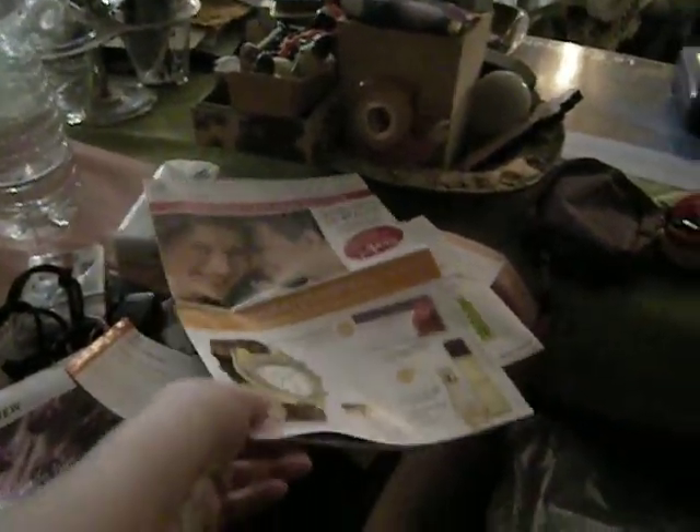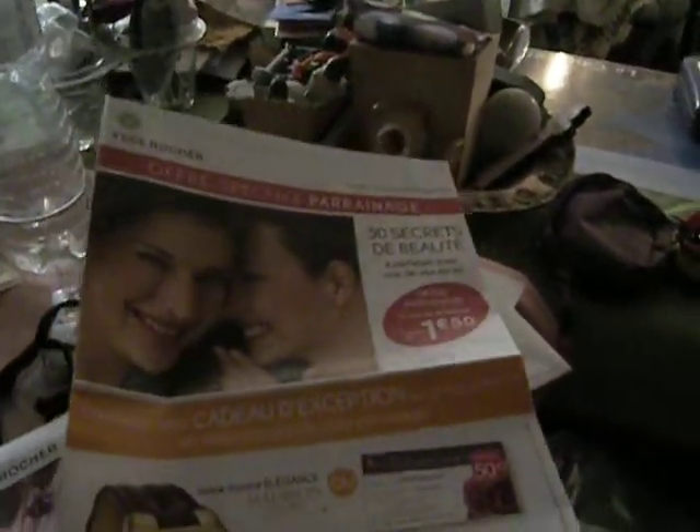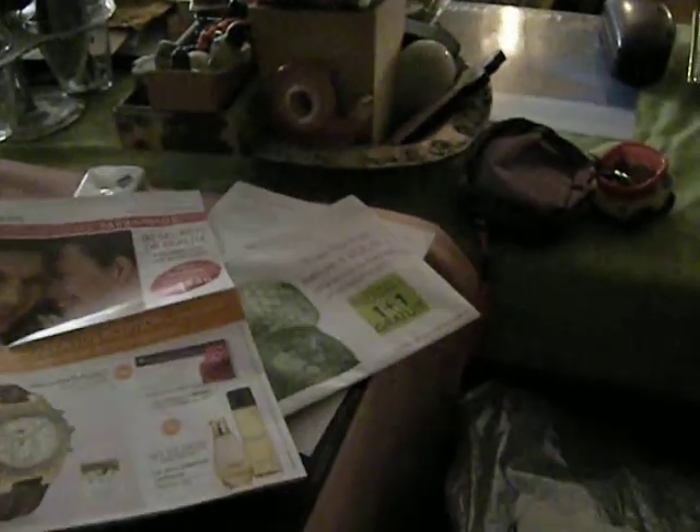I want to do a little unboxing for you on this cluttered table. This is from Yves Rocher and I do have some reservations about using Yves Rocher at all, because I am not nuts about the way he conducted his life and the way he treated his employees out in Brittany.